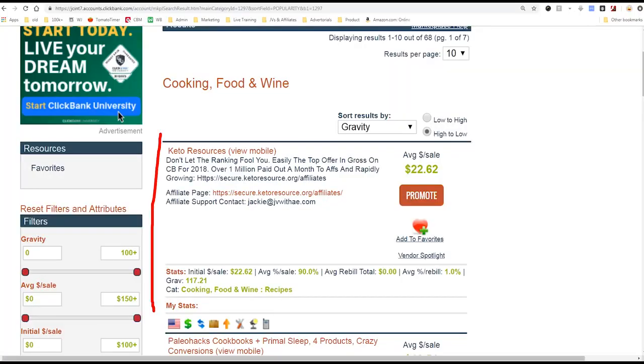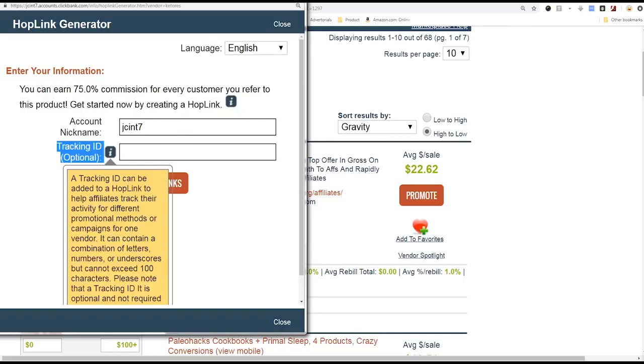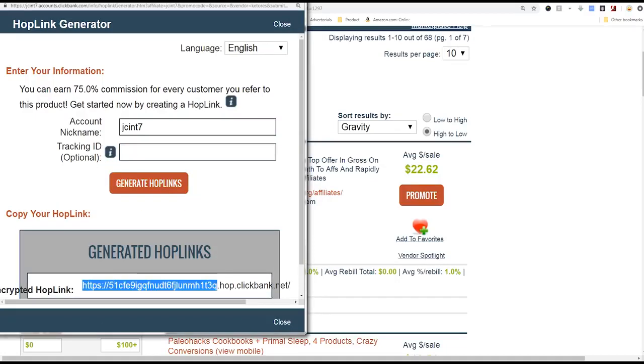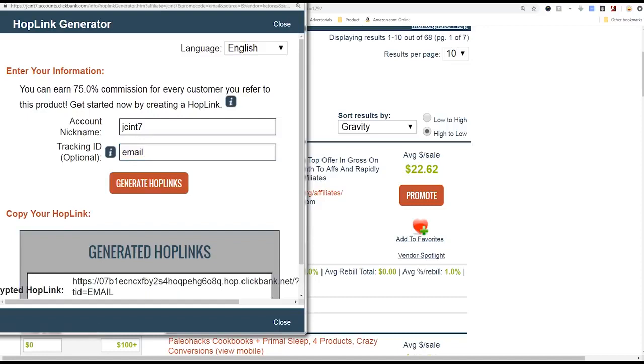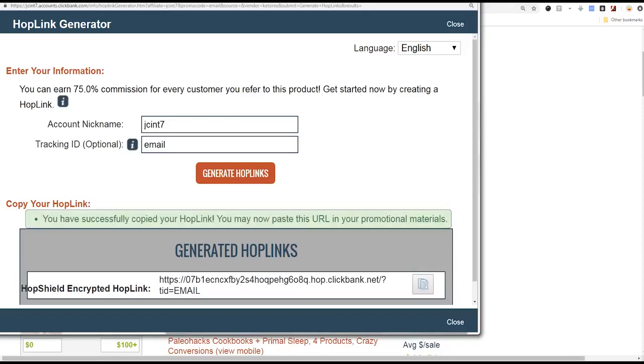Let's promote this product. We found our niche and the offer we want to promote. The next step is you go to the button that says Promote, and this is where you will get your link. This is the account nickname from my account — JC internal 7. You can put in a tracking ID — it says optional. Click generate hoplink and it will generate your link. I can highlight it and click copy, or just click the button and it copies it. It says you have successfully copied your hoplink. We're going to take this link and post it somewhere so somebody clicks it and buys the product.